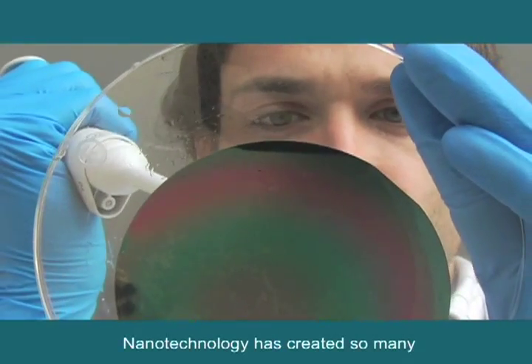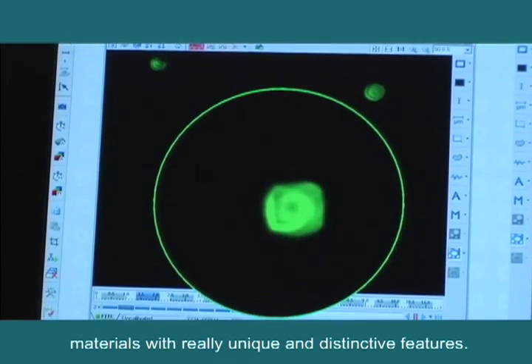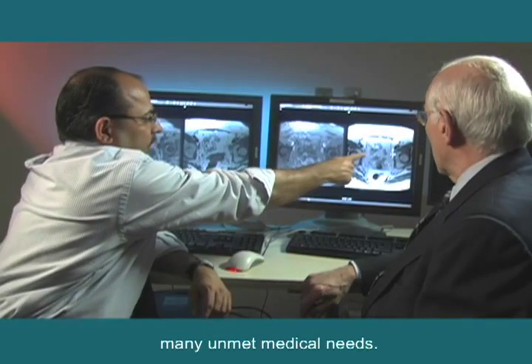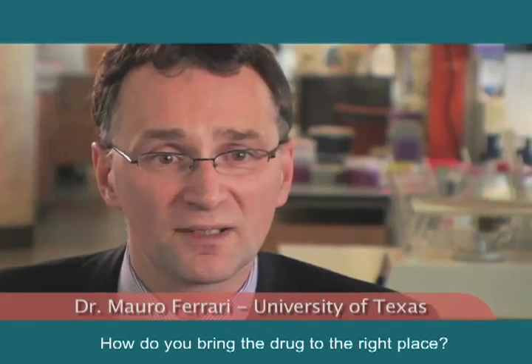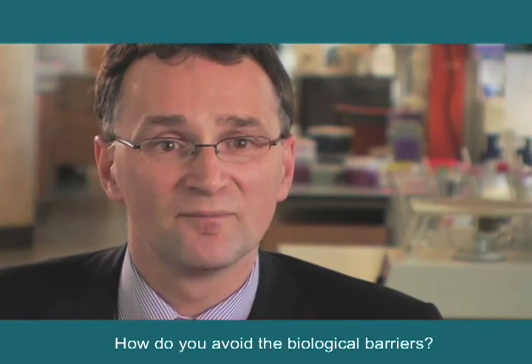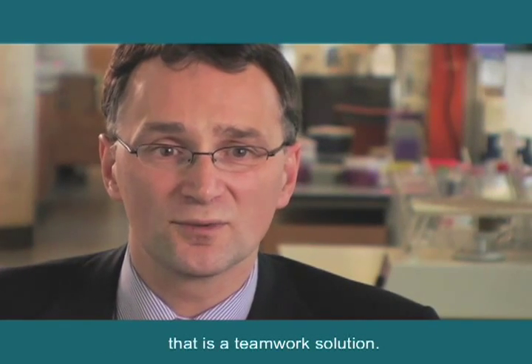Nanotechnology has created so many materials with really unique and distinctive features. It gives us a new toolbox to try and address many unmet medical needs. How do you bring the drug to the right place? How do you avoid the biological barriers? These are problems that are very well suited for a solution that is a teamwork solution.